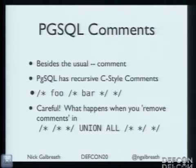Postgres has recursive, nested C-style comments — I've never seen this before, and it doesn't work in C. What happens when you remove all the comments? There are lots of WAFs that just nuke comments. If you strip the comments using a regular expression from a nested comment structure, they both go away and all you're left with is UNION ALL. That's pretty cool — and you can do more than one level. It just goes on forever. It's a completely bizarre feature.